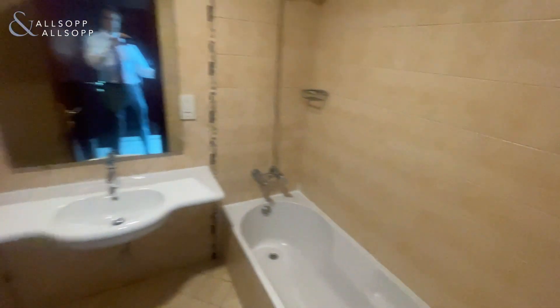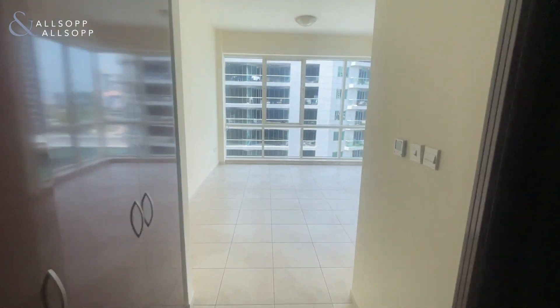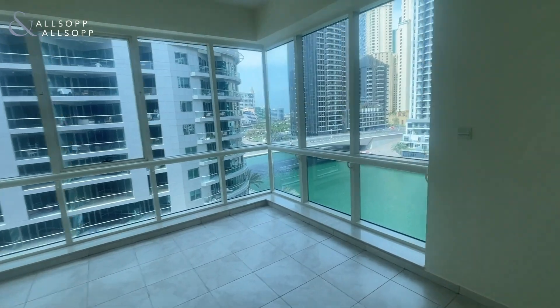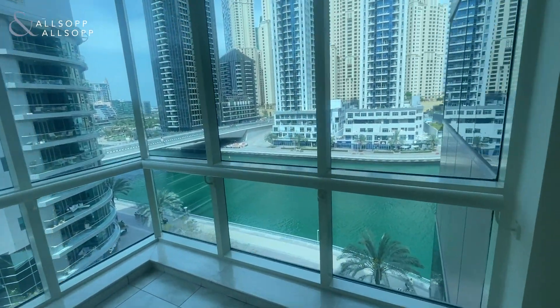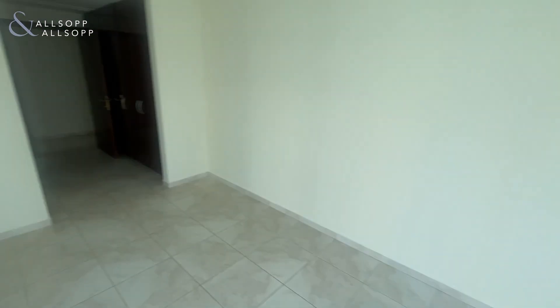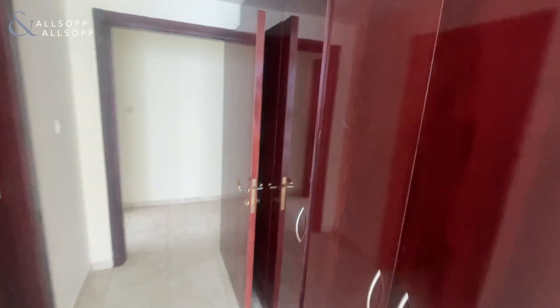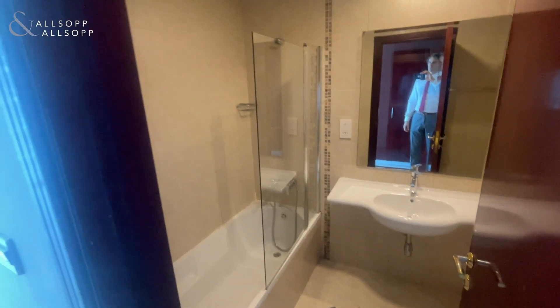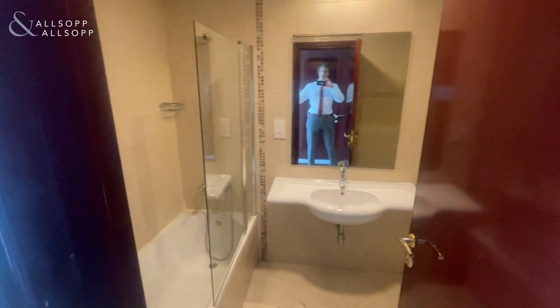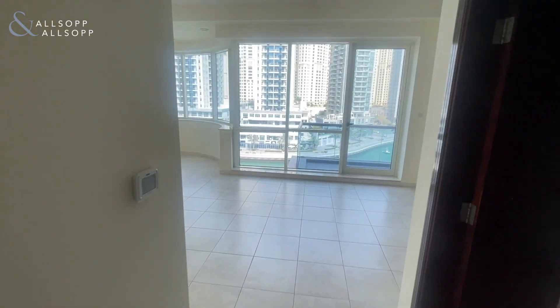The second bedroom is also very nice because it's a corner unit, so you have a direct view of the Marina. It's a good-sized bedroom as well, perfect for families, with built-in wardrobes so you have plenty of space to store items.